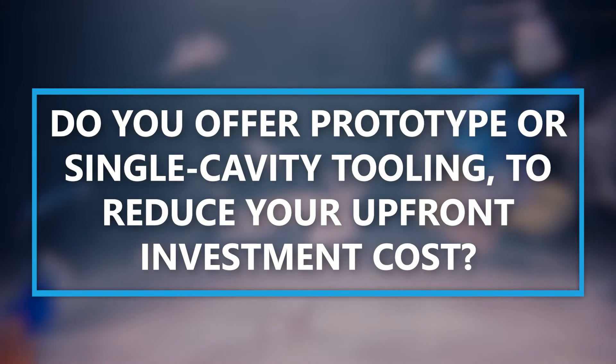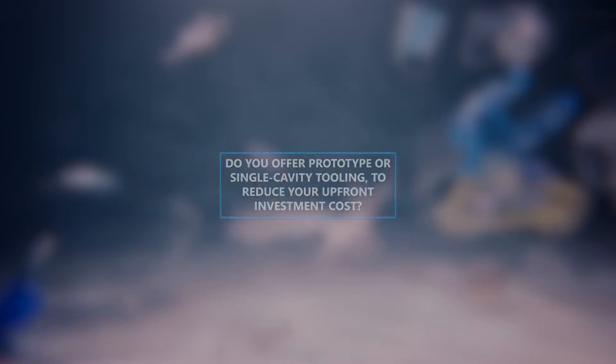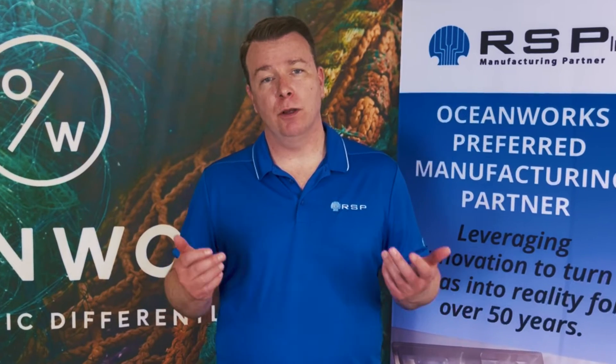Fourth, do you offer prototype tools or single cavity options to lower that upfront investment cost? If time allows, it's good to move slowly to make sure the right material and tooling design is utilized.